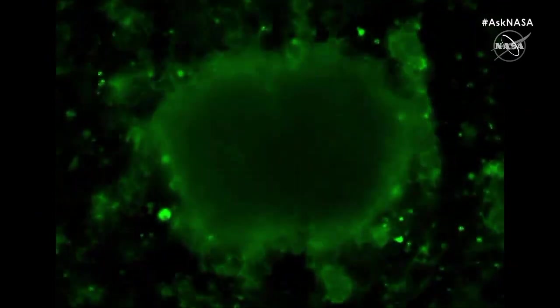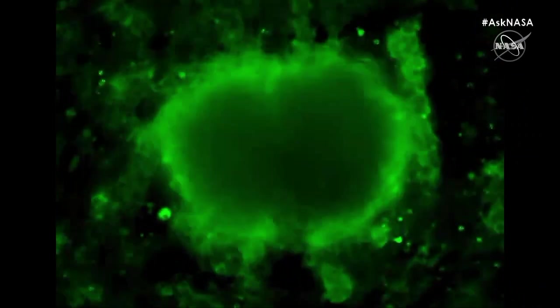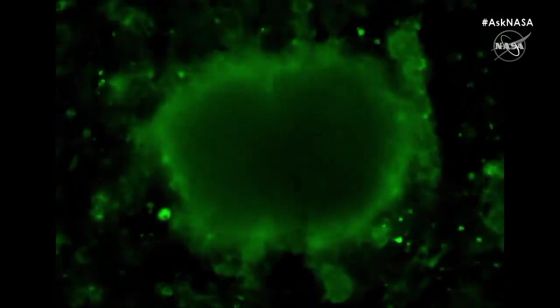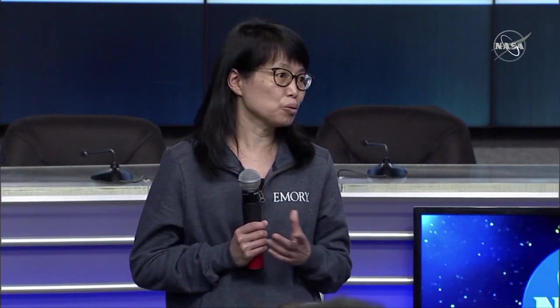The stem cell cardiomyocytes have great potential to treat heart disease for both kids and adults. Stem cell therapies for repairing a damaged heart actually require a large number of cardiomyocytes — at least one billion for each patient.